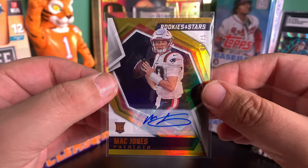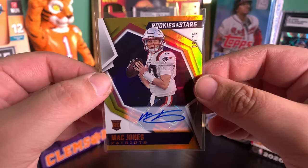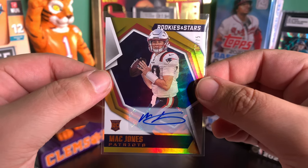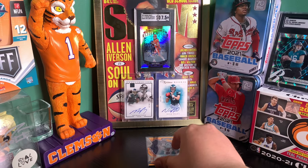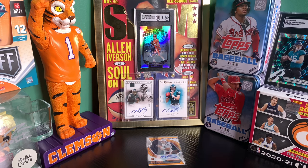Thank you for tuning in. I would appreciate it if you hit the like button — we want this box to be seen by many, as it was a pretty good box. I give this box a 10 out of 10. Go buy Rookies and Stars — no, I'm just kidding, but for real, amazing box. Thank you to all the supporters. I'm absolutely still floored. Have a good night. See you later. Peace.